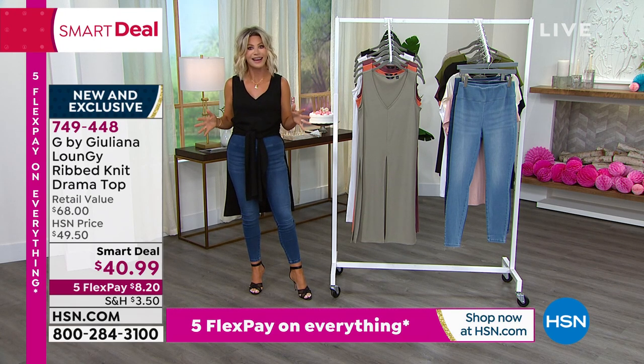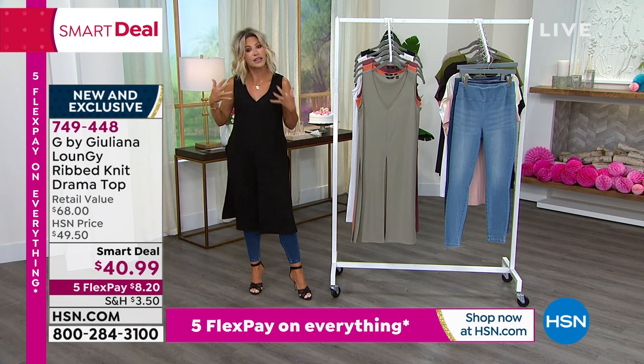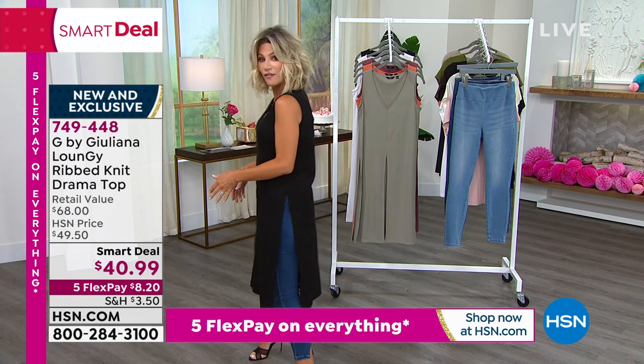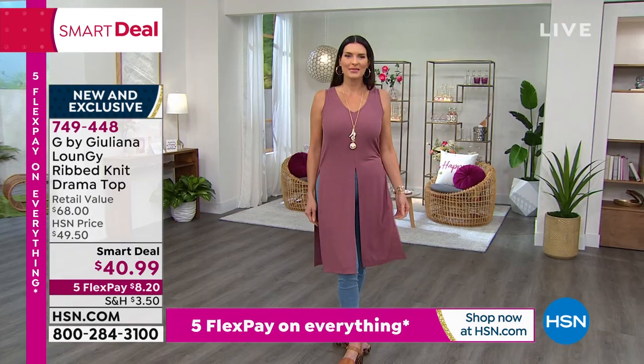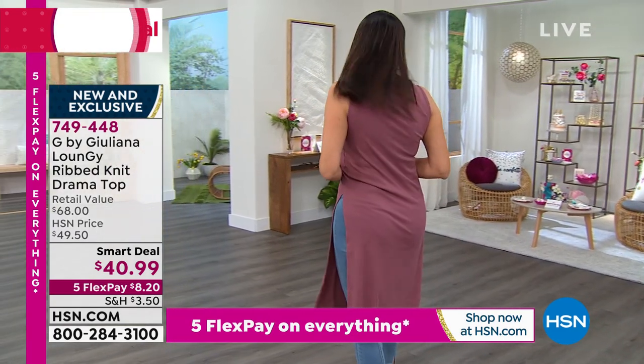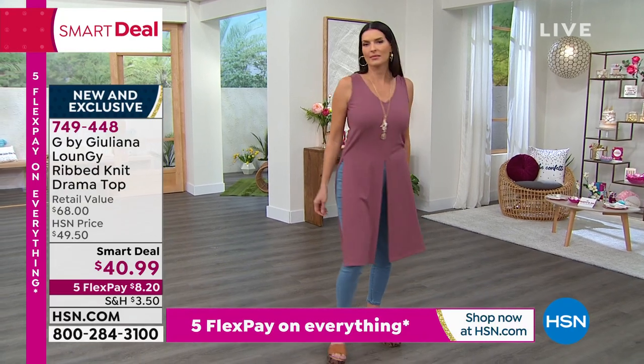It's a very unique piece. I think you're going to find that you're going to be reaching for this a lot more than planned, just because you feel more comfortable. You've got that coverage again, but it doesn't look like you're covering everything. See how I'm walking — the movement that flows with this. It's just that little bit of drama. It's your classic tank more upscale — your classic tank working harder for you.